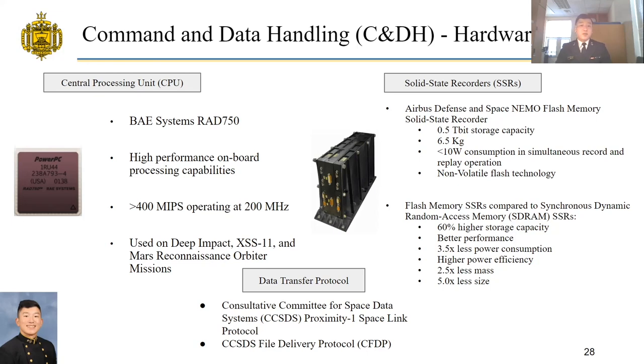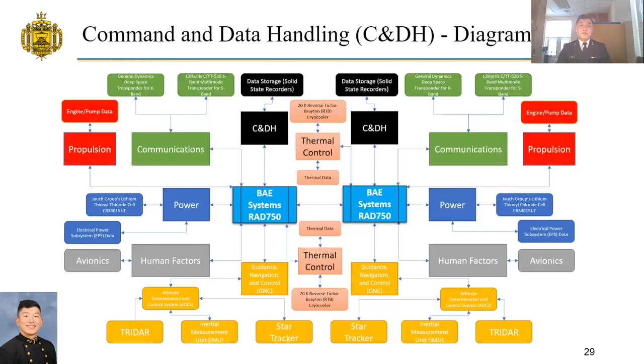Flash memory solid-state recorders compared to synchronous dynamic RAM solid-state recorders offer 60% higher storage capacity, better performance, 3.5 times less power consumption, higher power efficiency, 2.5 times less mass, and 5 times less size — making it the ideal choice for optimizing and minimizing mass on the MAV. For data transfer, we will use the CCSDS Proximity-1 Space Link Protocol and the file delivery protocol. The command and data handling subsystem block diagram shows two BAE Systems RAD 750 boards operating redundantly, so that if one fails, the other supports operations and maintains the functionality of the MAV.